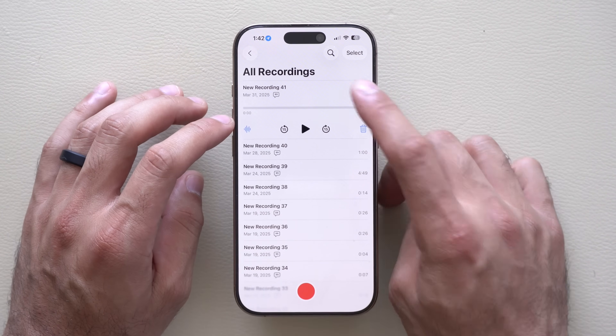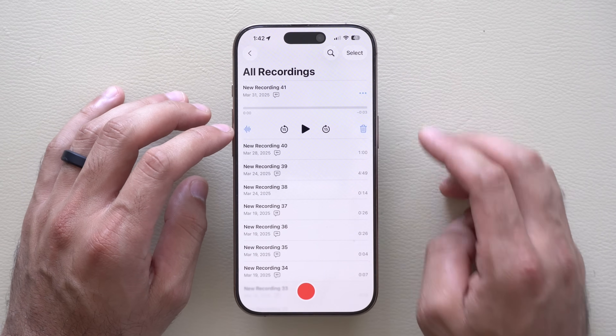Thanks to Beta 2, with the Voice Memos app, you can simply record something and create a ringtone right then and there.